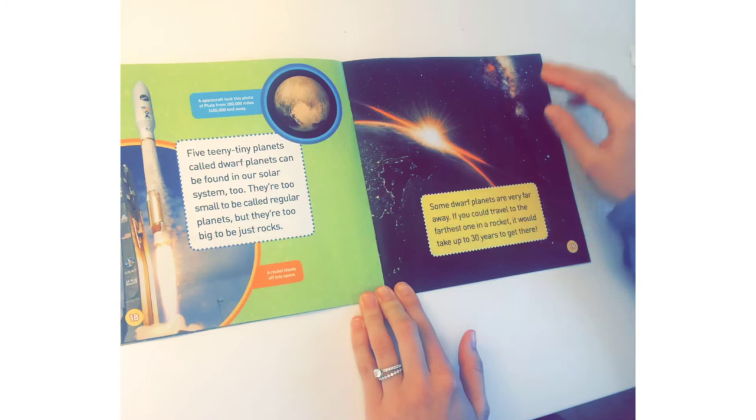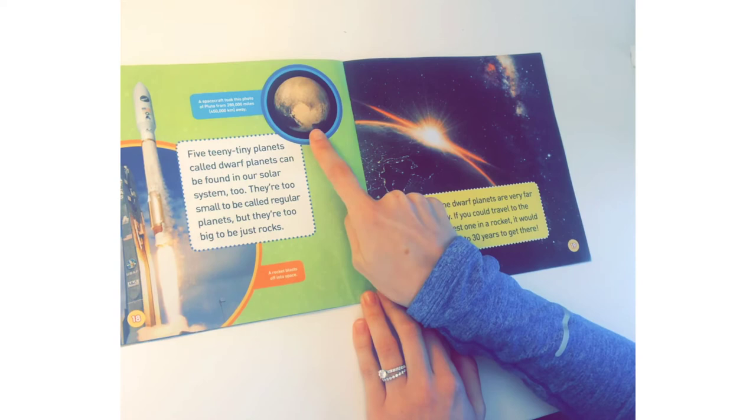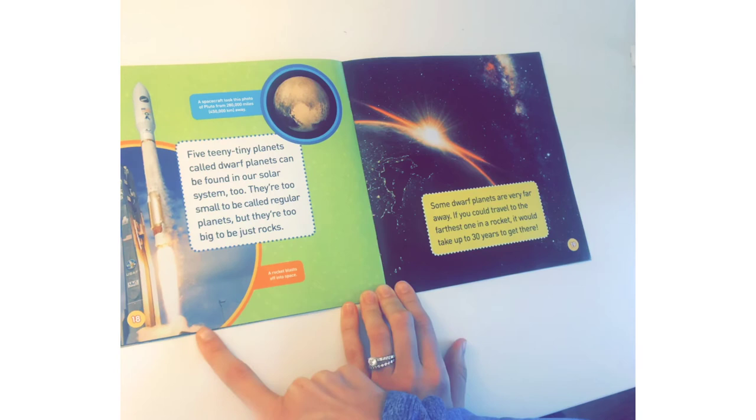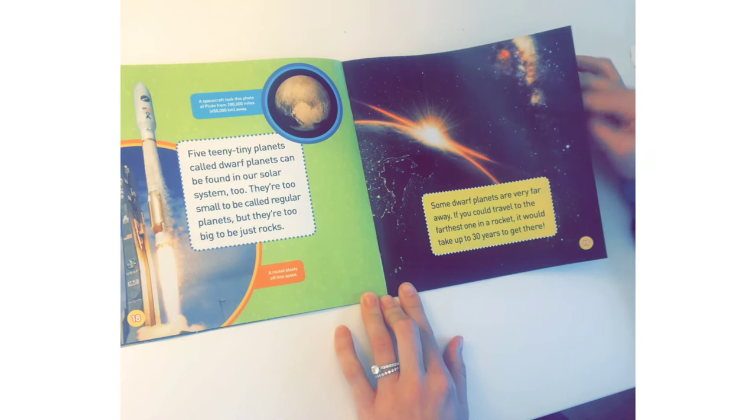Five teeny tiny planets! Five dwarf planets can be found in our solar system too. They're too small to be called regular planets, but they're too big to be just rocks. A spacecraft took this photo of Pluto from 280,000 miles away. A rocket blasts off into space. Some dwarf planets are very far away — if you could travel to the farthest one in a rocket, it would take up to 30 years to get there.